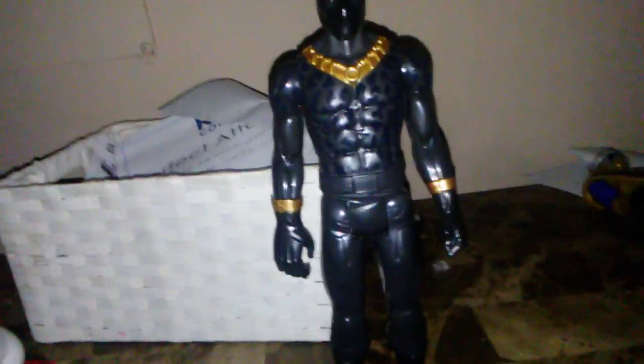What's up YouTube, welcome back to my channel today. I did another video yesterday. Black Panther, you know Black Panther.